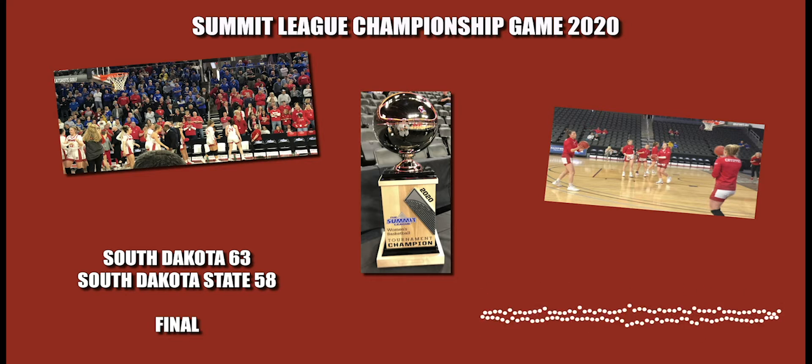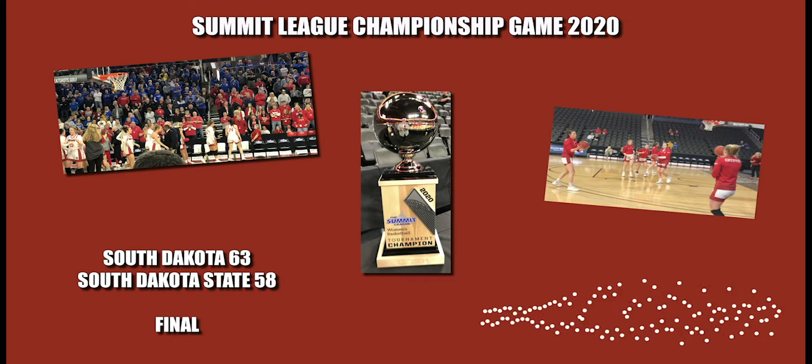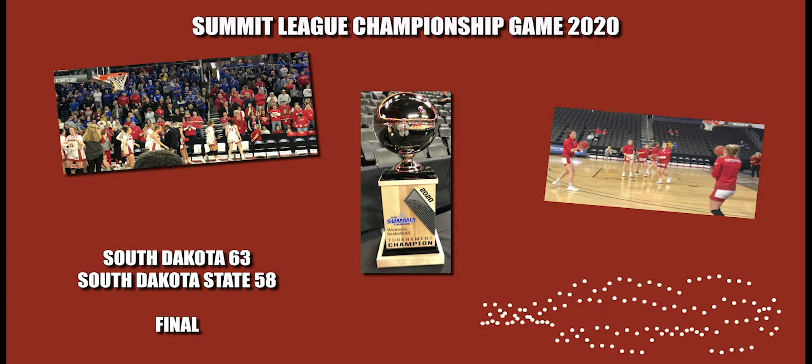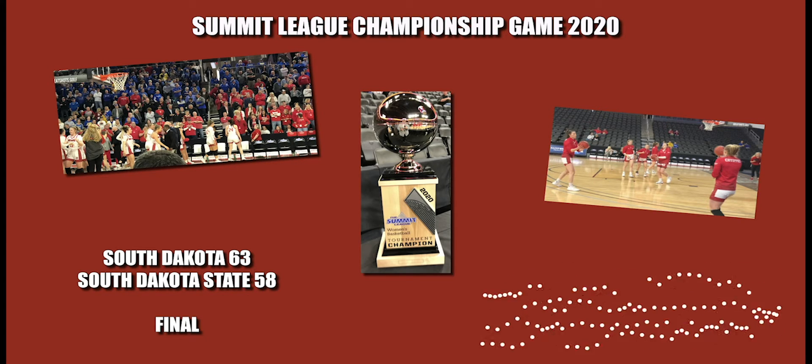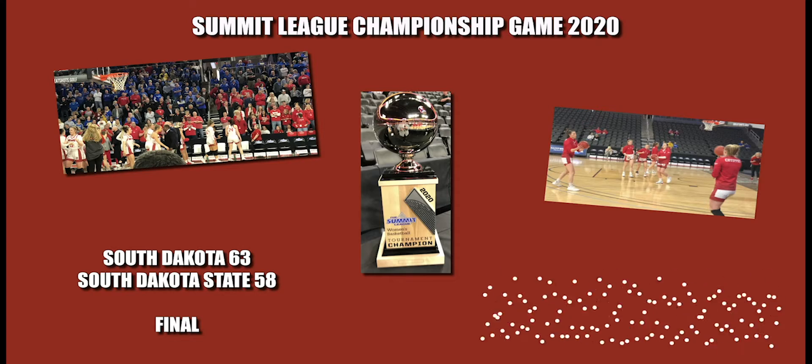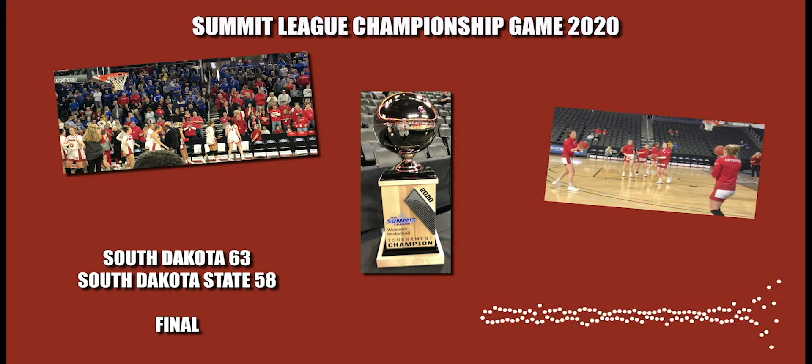At the third quarter break — fourth quarter action coming up ten minutes from now. We will declare a winner in the 2020 Summit League Championship. South Dakota or South Dakota State Jack Rabbits with a two-point lead. You're listening to KCUR's Summit League tournament coverage.